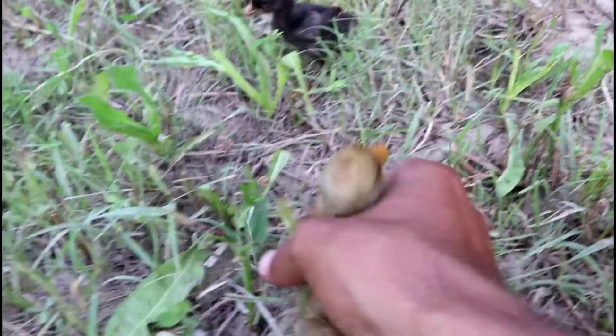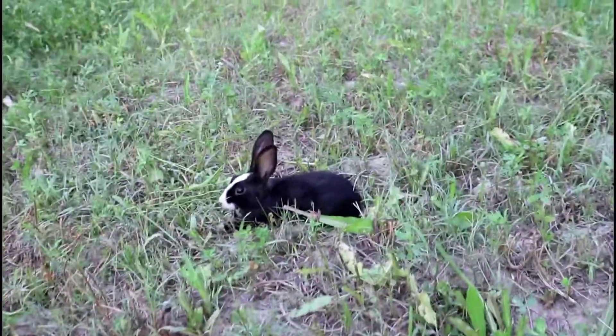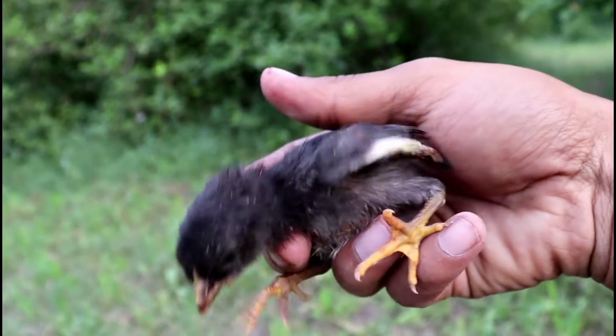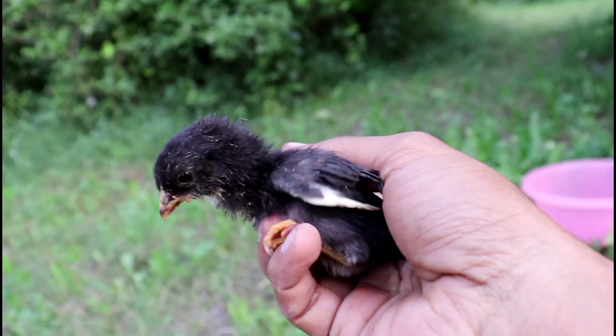Here is a beautiful black chick. There is a beautiful black chick — it's going on. A beautiful black chick is here — let's put it here.